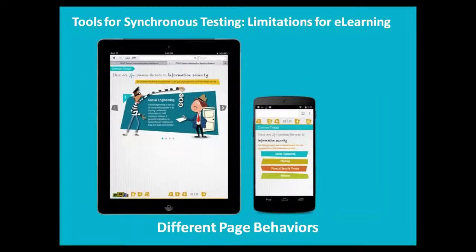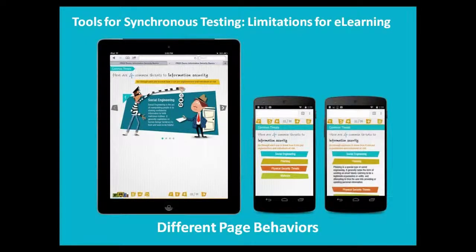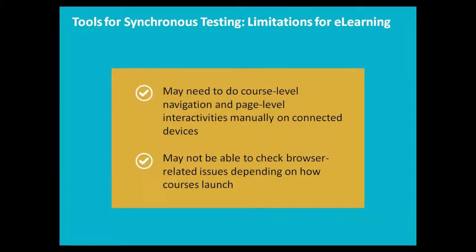Here's another example: on a tablet portrait view, content is shown up front with arrows, but on the smartphone the content is layered differently. If I expand a point on the smartphone, nothing changes synchronously on the portrait tablet. For courses with a single URL, depending on the tool, you may need to manually advance the page or work through an interactivity on each connected device, which becomes a longer process. Also, depending on how you launch your course on the connected device, you may or may not be able to check browser-related issues.